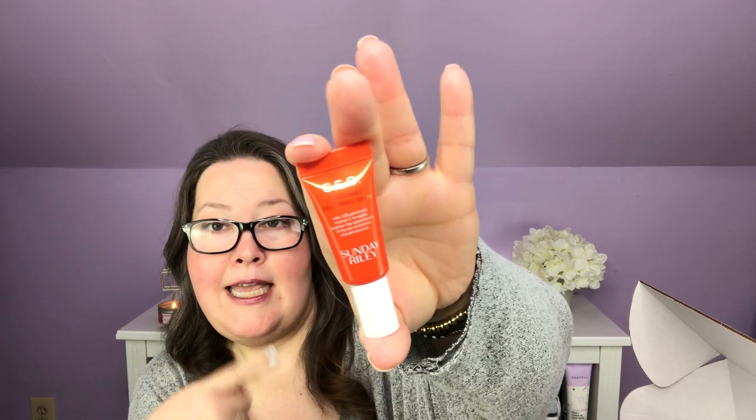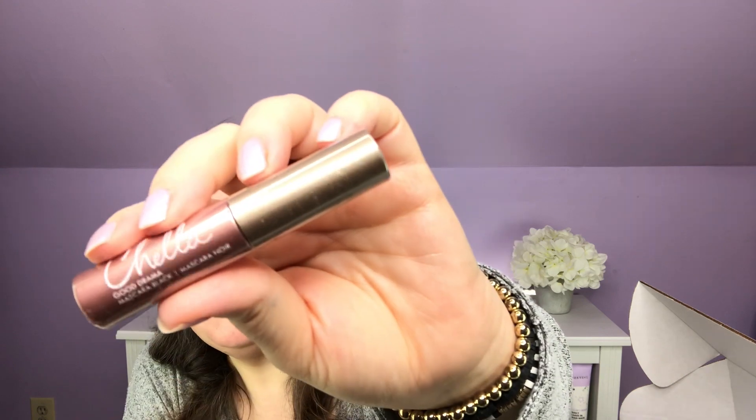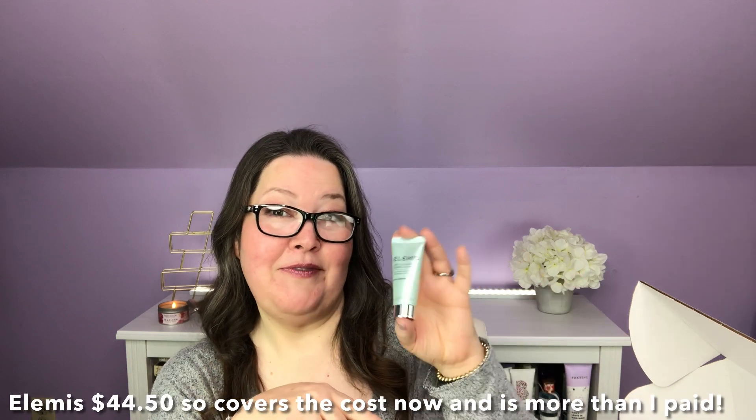I'm just reaching in — I have four little samples here. We have a Sunday Riley CEO, just the little one — I will pass that along because it will eat my face off. We have a Josie Maran pineapple enzyme pore clearing cleanser — I will also pass that along. We have a Chella Cosmetics Good Drama Mascara, a nice little mascara to try. And we have an Elemis Pro-Collagen Marine Cream — this is half an ounce. If you get the smaller boxes, this little half-ounce sample usually more than covers the cost of your box.